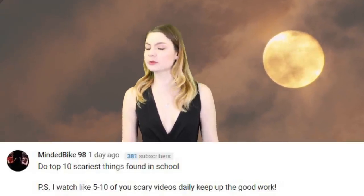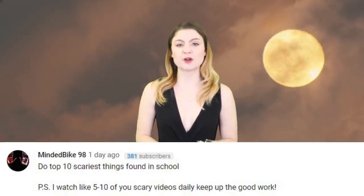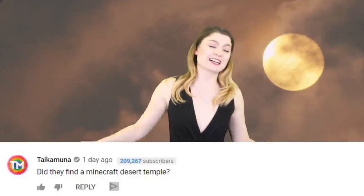Do leave me a comment to let me know what you thought of this video, and also leave a comment letting me know whether you liked Top 10 Beyond the Screen. Before I leave, I want to read out some comments from one of my most recent videos – this was all about scary things found in the desert. MindedBike said, "Do top 10 scariest things found in schools" – I think that is a great idea. He also said, "PS I watch like 5 to 10 of your scary videos daily, keep up the good work." Youtuber Taika Muna said, "Did they find a Minecraft Desert Temple?" Maybe they did. I really love it when fellow YouTubers comment on our videos, it's like a little community. Finally, Kayla Christian said, "I ship Rebecca and Danny" – funny you should say that.